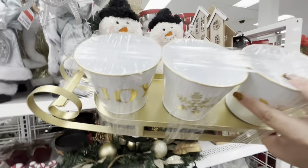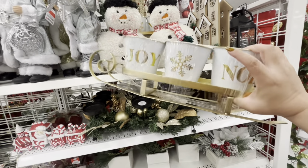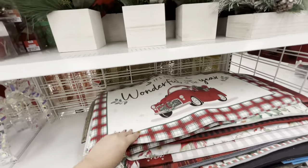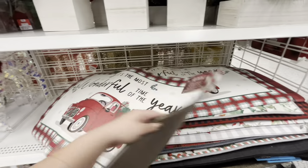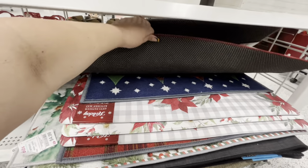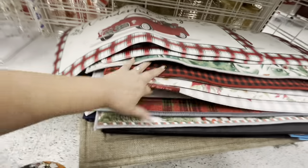And then they have this one — it's like planters or it could be like an hors d'oeuvres set — 16.99. And we have some more kitchen mats: 'It's the Most Wonderful Time of the Year' for 8.99. Sometimes they have cute gingerbread mats. The rugs are always 4.99.